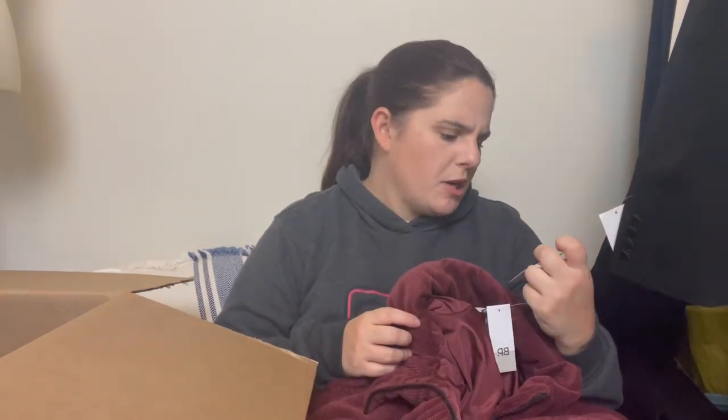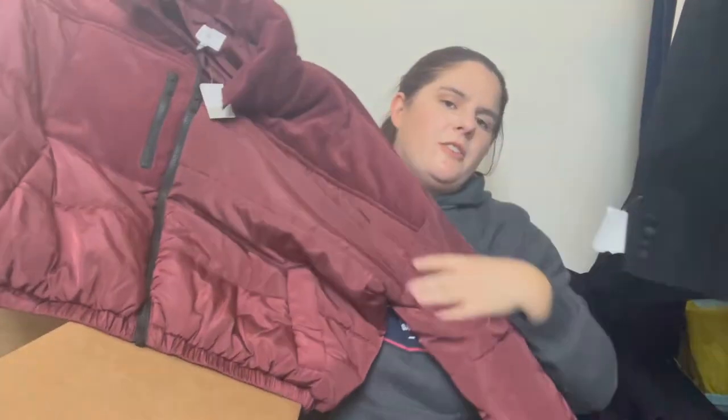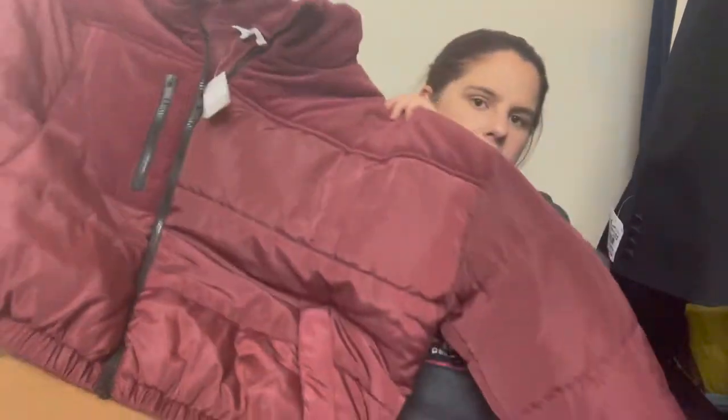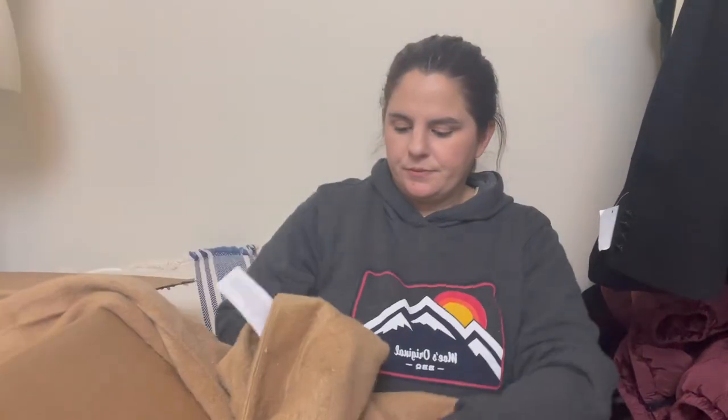Next is BP, a Nordstrom house brand. I'm pretty sure this retailed for $70. I'm not mad about it — whereas I don't love getting a lot of Nordstrom house brands, this is really nice. It's like a corduroy puffer, cropped, so it's kind of pretty and in style. It's an extra large as well. So far everything is new with tags.